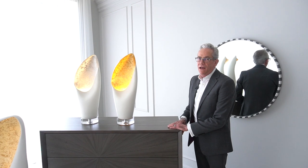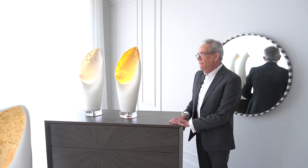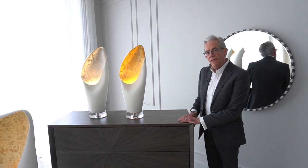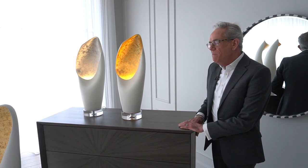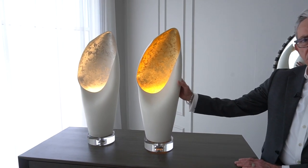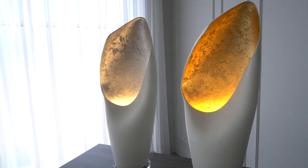This is one of the most exciting lamp introductions we have for 2020. These are called the cowl lamps — named after the cowl neck sweater. They're amazingly unique, individually formed ceramic pieces from an atelier factory we work with in Nove, Italy.